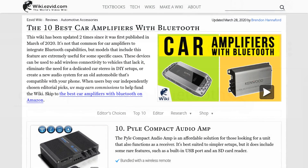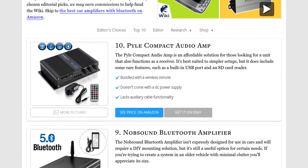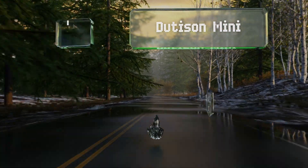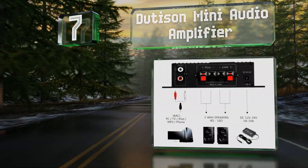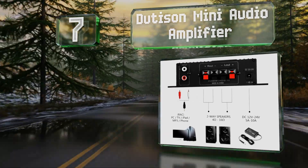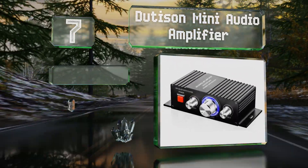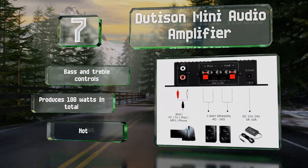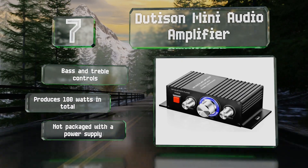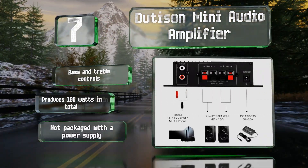At number seven, the Duttison Mini Audio Amplifier is one of the smallest and cheapest options available. It can be easily mounted just about anywhere with nothing more than two screws, but those looking for more than two channels and a high maximum volume might find it inadequate. It is equipped with bass and treble controls and produces 100 watts in total, but it's not packaged with a power supply.